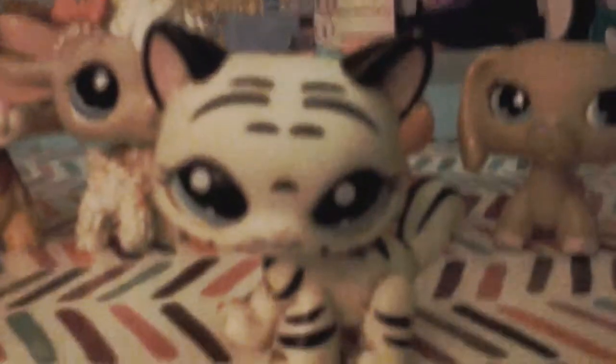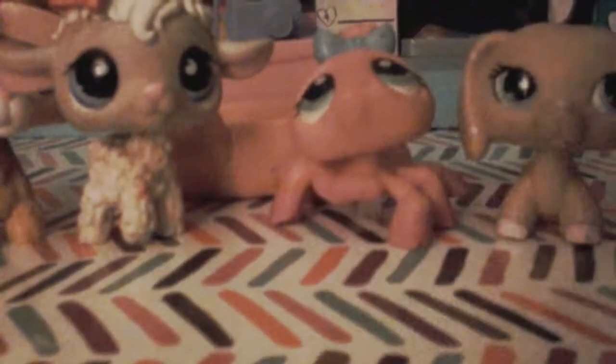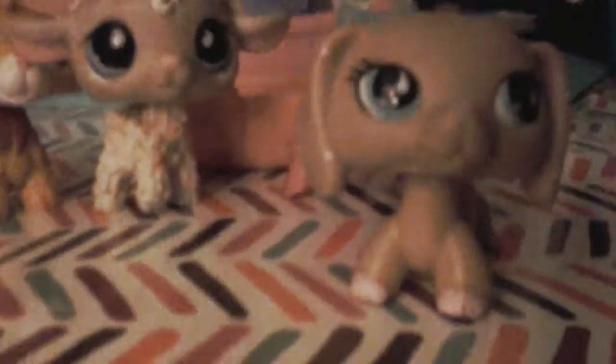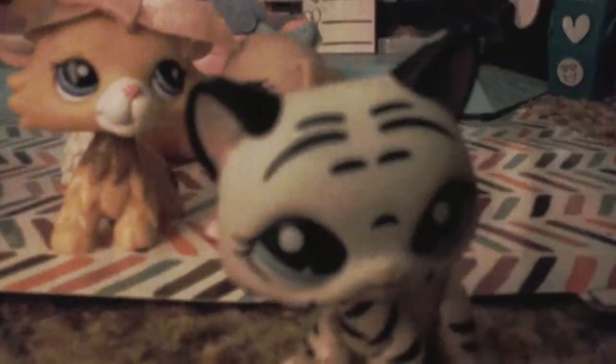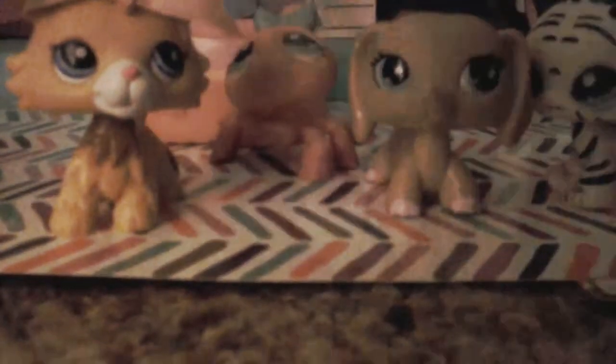I traded her for a glowy. These guys are cute. She can stand good, but the slime can't.